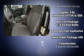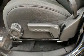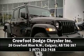Brake Assist technology provides extra pressure when applying the brakes. Our sales reps are knowledgeable and professional. Come on in and take a test drive.